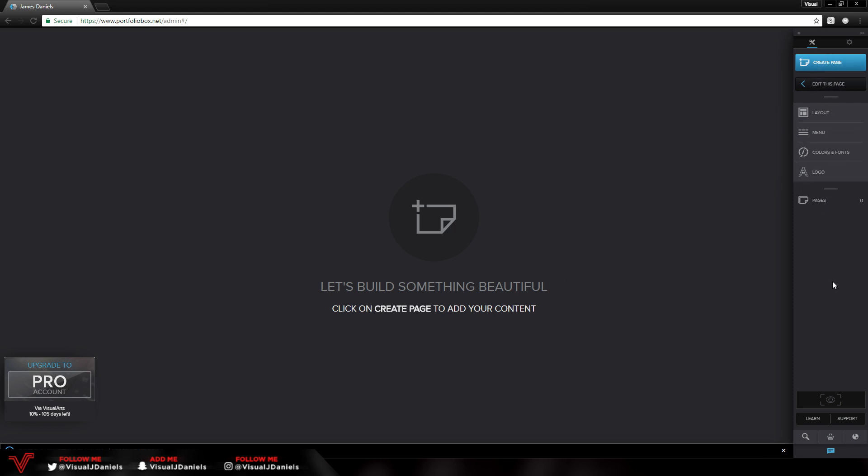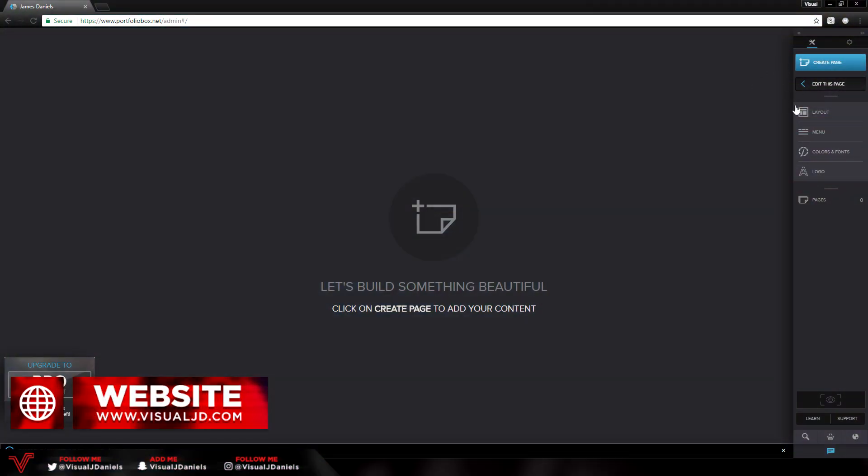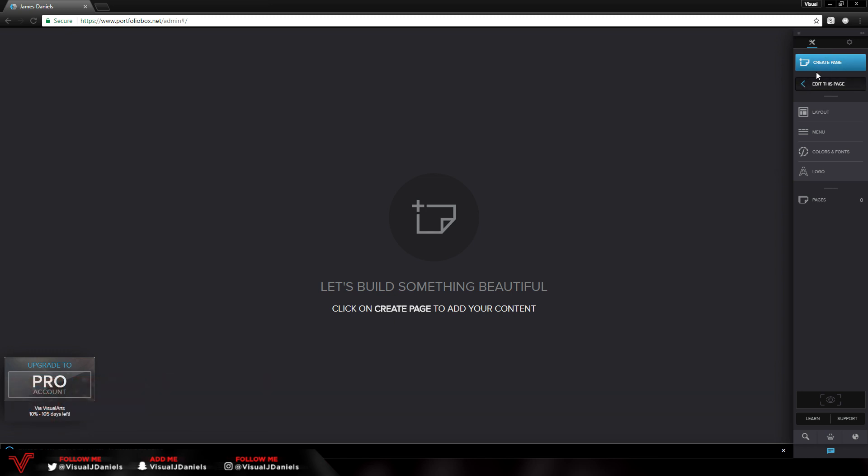All of the settings are located on the right-hand side. The first icon is the build tool, and to the right we have more detailed settings. In the build tool, first we have 'Create Page' — pressing this lets you create a brand new page on the website. Then we have 'Edit Page,' which gives you more detailed editing options for the selected page. Below that we have 'Layout,' which lets you edit the layout of the website.